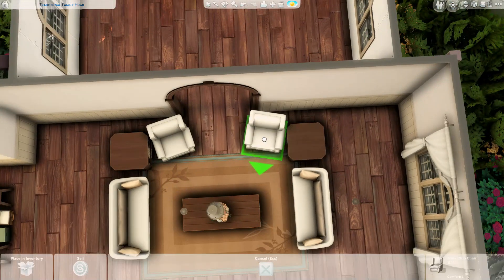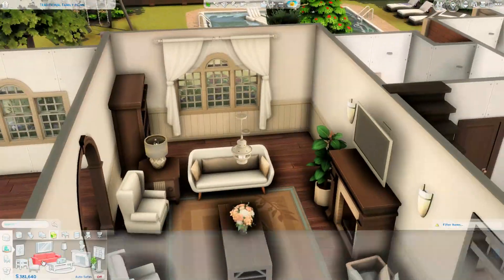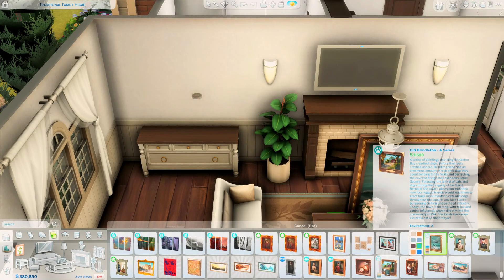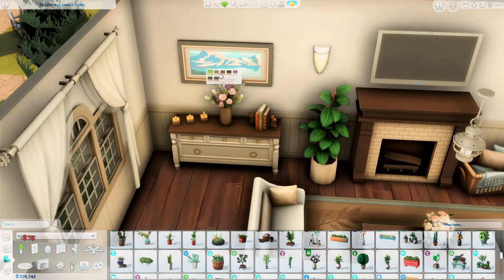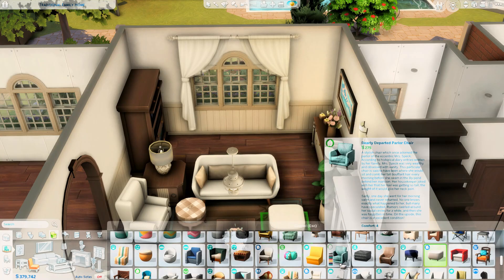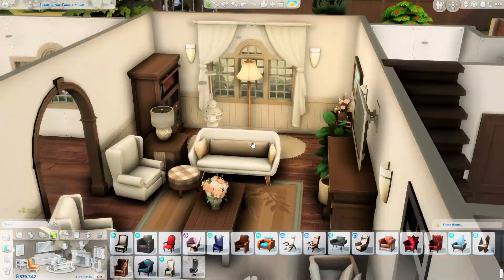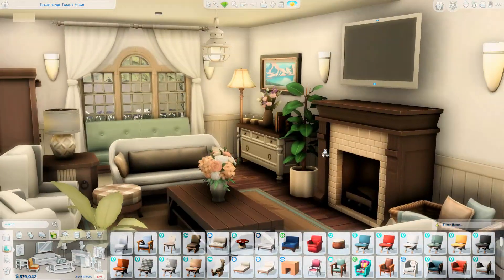When I did the exterior I had a visualization for how the interior should look, but my first attempt didn't come together and I hated it. I stepped away for half an hour, came back, and thought hard about what I wanted. I knew I wanted these wooden floors from the Jungle Adventure pack and really warm dark wood tones to match the exterior. My second attempt looks a lot better.